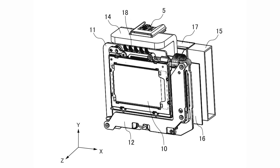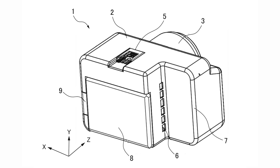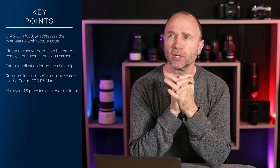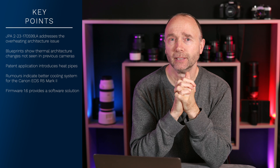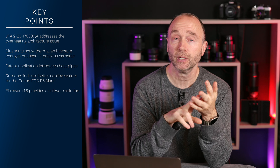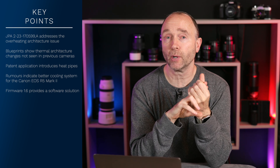We do know that the patent applies to a stills hybrid camera. We can see this in the blueprints — it has a hot shoe typical of stills hybrid cameras, not cinema cameras. Putting all the circumstantial evidence together, Canon has refreshed most of their lineup: the R50, R100, R7, R8, R10, R6, and R5, with the R1 still to come.